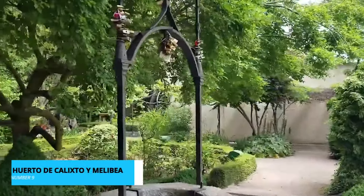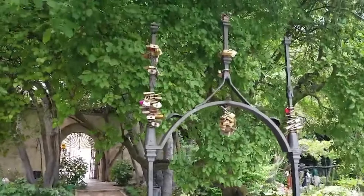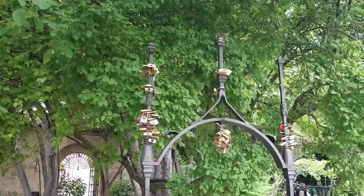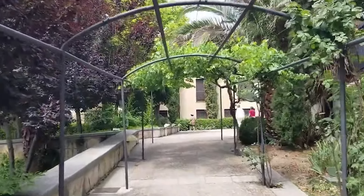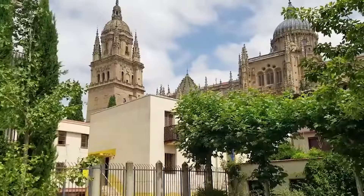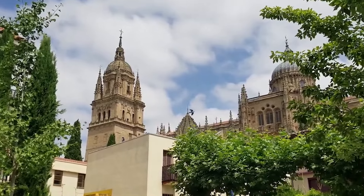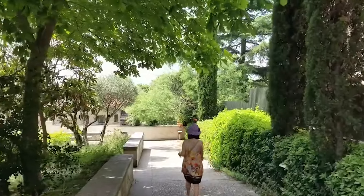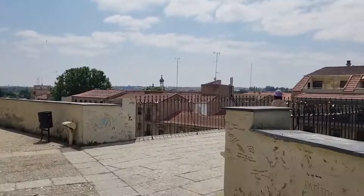Coming in at number 9 is the Oasis of Tranquility, Puerto de Calixto y Mabilia. Inspired by the timeless love saga La Celestina, this garden is a symphony of lush greens and vibrant blooms. It offers a sanctuary for those seeking solace, where you can unwind amidst the embrace of nature. Gaze upon the panoramic tapestry of Salamanca's skyline and the majestic cathedral, creating a picturesque backdrop for your contemplative escape.